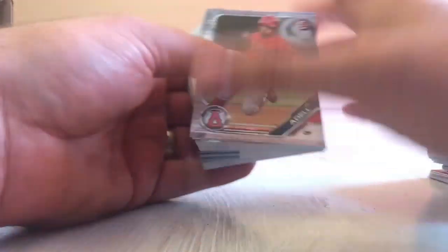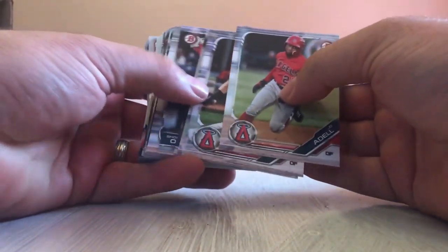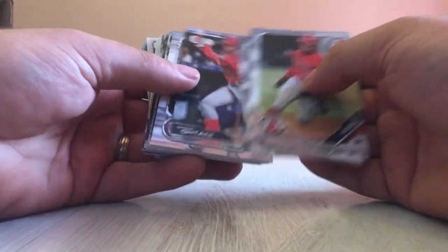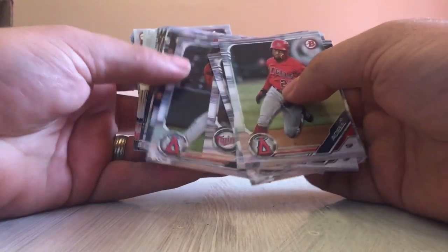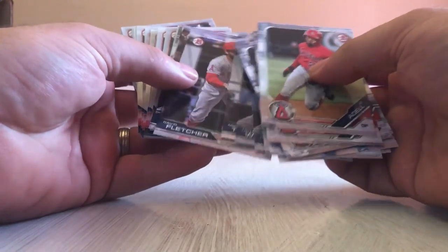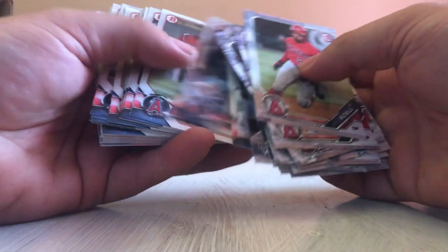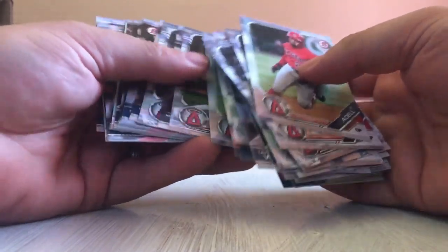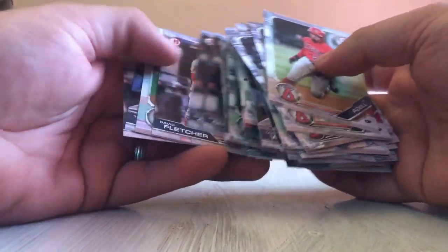This must be most of the base — that's why they have it in a box and it's not sleeved. Yes, it was the Angels, we can see that now. Here's some Bowman base — there can be multiples because this is all base from several boxes of Bowman. They opened up Bowman Chrome, standard Bowman, Bowman Jumbo — a bunch of stuff. There are a lot of Otanis and Trouts in there.